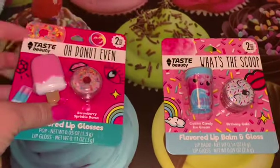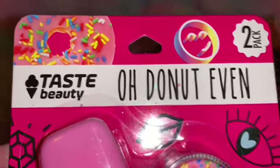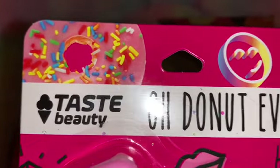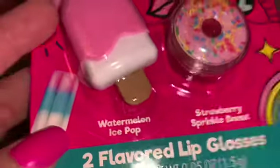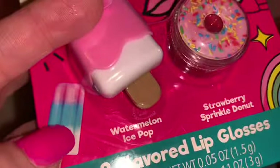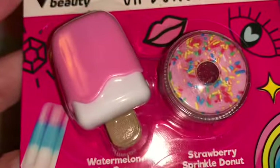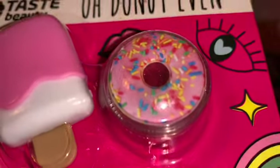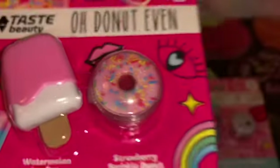At Dollar General I found these two little packs of lip gloss — they're also sweet-themed. This one has a gorgeous pink donut with sprinkles and pink icing. I love the little cotton candy colored little popsicle in the corner. They're just so adorable — a little pink popsicle and then a little pink donut with sprinkles.